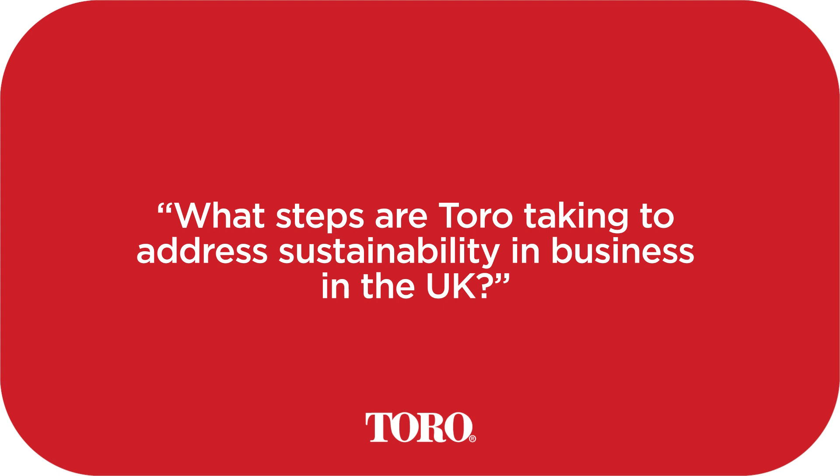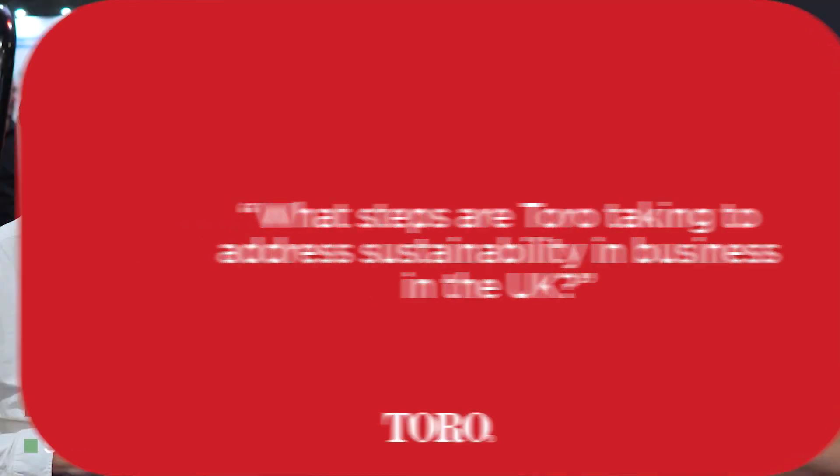It's a huge piece - we have senior leadership in the US focused purely on sustainability. We publish our own sustainability action plan as a company and it spreads right across the globe in all of our operations and all of our facilities.